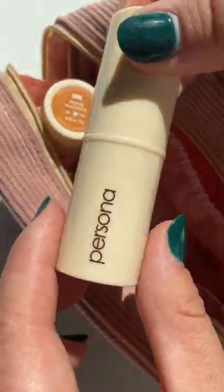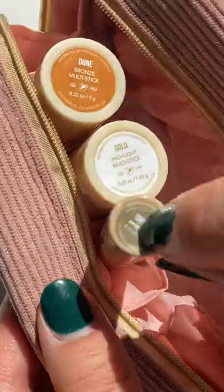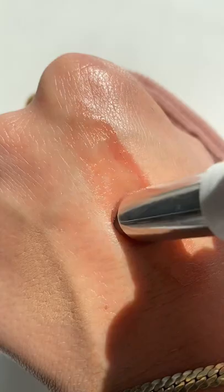Pack a travel makeup bag like a minimalist. Start with a cream bronzer that you can also use on your eyes for definition. Next, a cream balmy highlighter that's great for getting that vacation glow. A tinted brow gel that quickly lifts and shapes, and a lip liner that's creamy enough to use all over your lips.